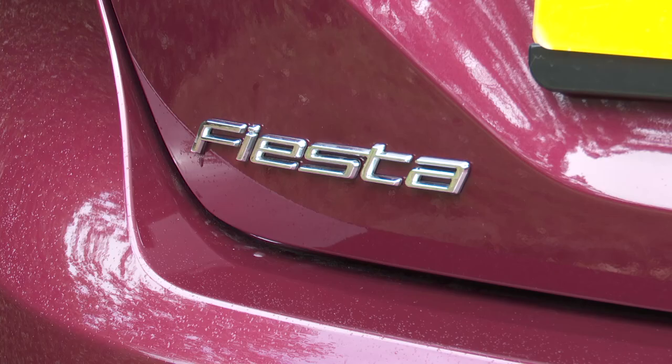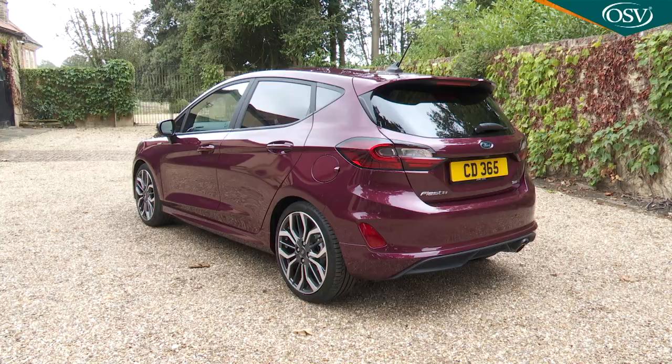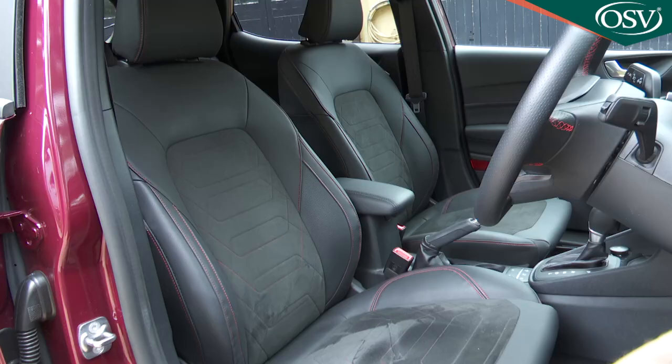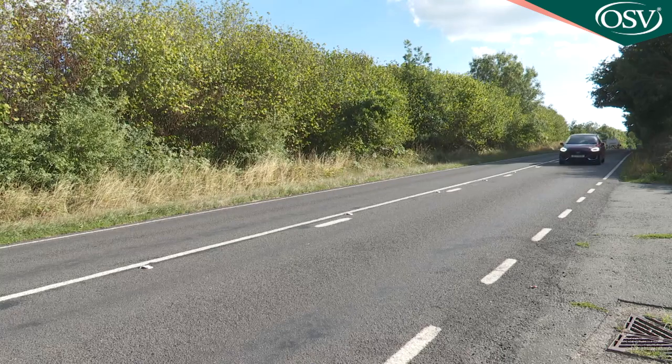Ford's Fiesta has always been affordable and great to drive, but state-of-the-art? It's that too in this improved take on the seventh generation model. Beneath the smarter styling lies some clever user-friendly technology and cabin features that'll make downsizing into one of these less of a chore. This is how you write a bestseller.